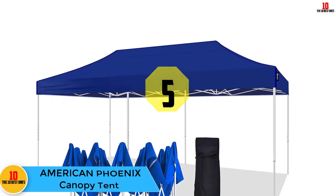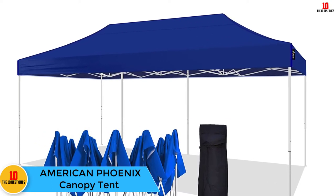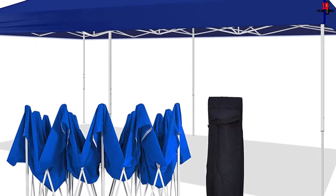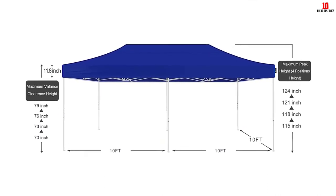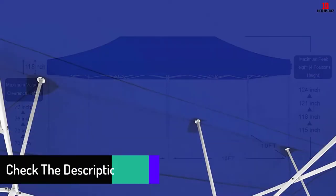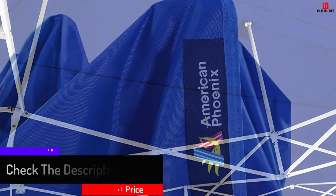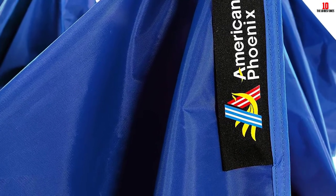At number five we have the American Phoenix Canopy Tent. Prepping for an outdoor party, you want a tent that is sufficiently large and able to hold many attendees. This tent measures 10 feet wide by 10 feet long and gives good shade. The materials are reliable enough to shield you from ultraviolet radiation and other harmful rays of the sun. The fabric also resists water and does not tear easily as many other fabrics ordinarily do.